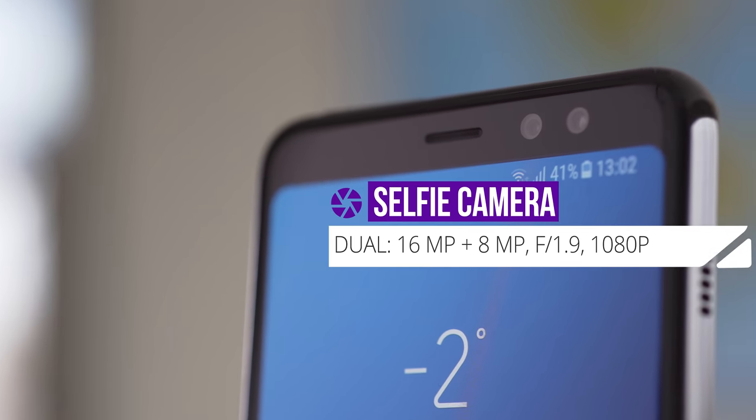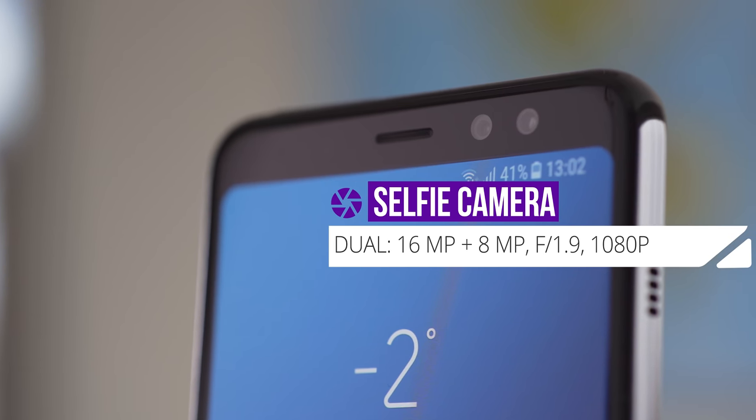This is the first Samsung phone with dual front-facing cameras — one at 16MP and the other at 8MP with an f/1.9 aperture. This should up the selfie game and allow for some good selfie portraits.